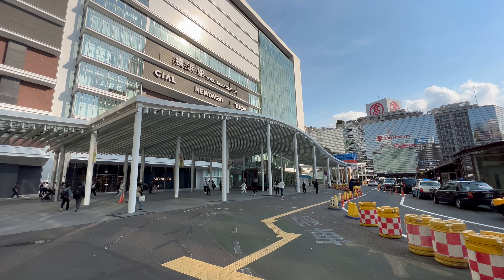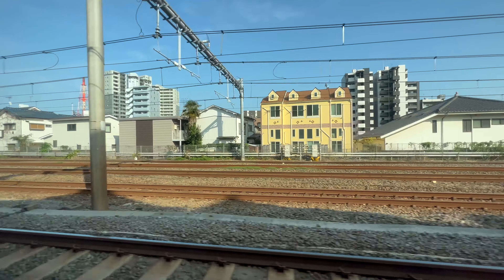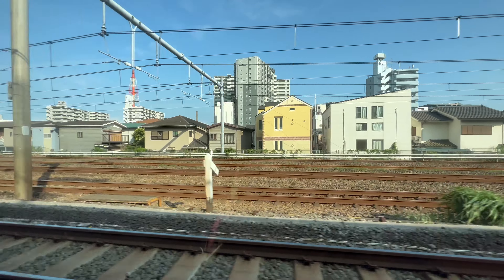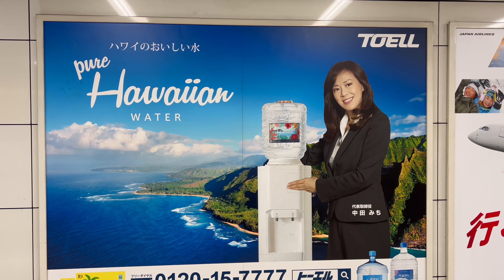We start our journey in Yokohama. From here, it's a quick 30-minute train ride to Haneda. No one around, but I managed to find a friend. Alright, here we go — off to the big island of Hawaii. Let's go.